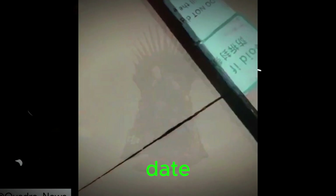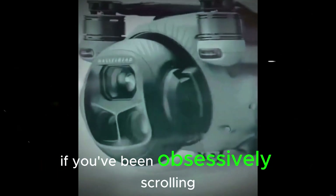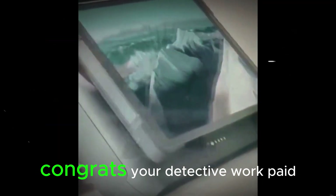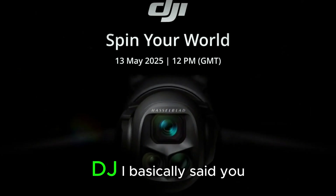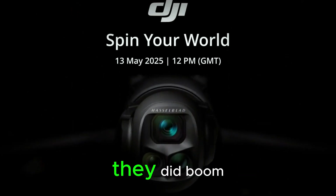DJI just dropped a launch date, and guess what — all those juicy leaks we've been seeing? Dead accurate. If you've been obsessively scrolling forums or squinting at blurry drone photos, congrats, your detective work paid off. Now here's the twist: instead of their usual cloak and dagger teaser tactics, DJI basically said, you know what, let's just show them — and they did.